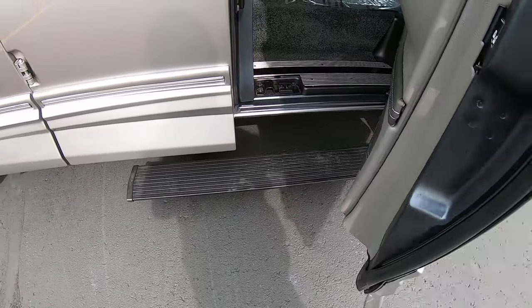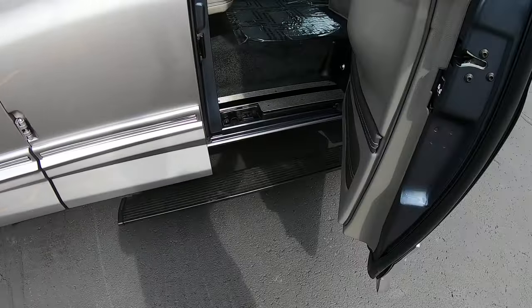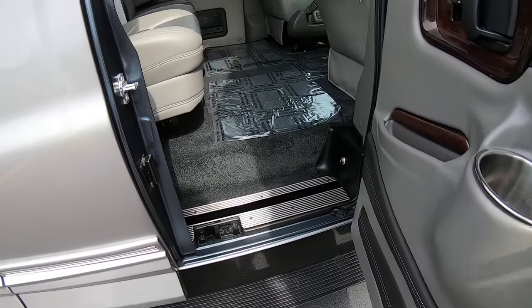It does have power running boards. They will retract up in just a moment, and then as you open the door, they deploy back out.